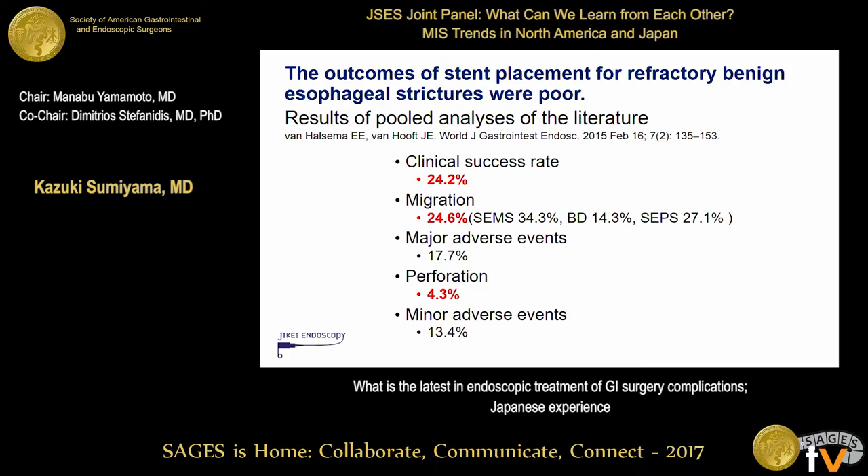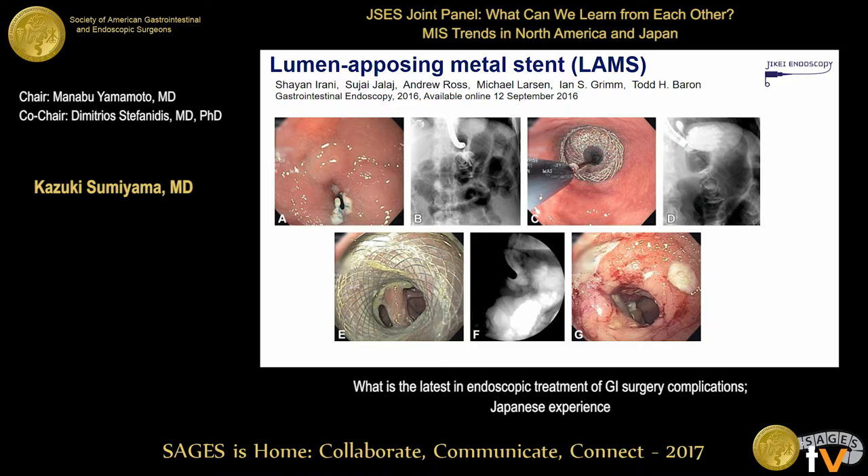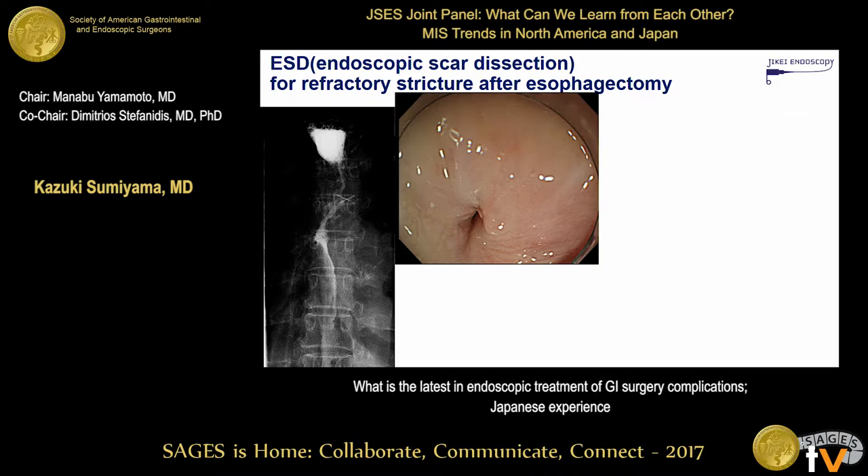However, both biodegradable and plastic stents are not yet approved in Japan. The recently developed lumen-opposing metal stent, which was developed to create anastomosis for gallbladder-to-duodenum or cyst-to-stomach connections, is probably widely used in the States nowadays, but is also not approved in Japan. There is a report suggesting this double-flare-ended metal stent may provide better stabilization on the mucosa. But we don't have new devices for stricture resolution, so we are trying different approaches.